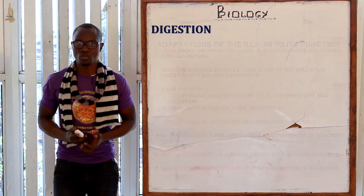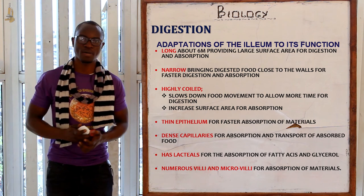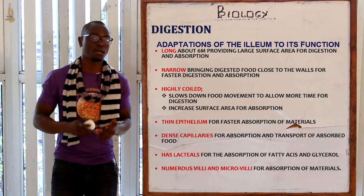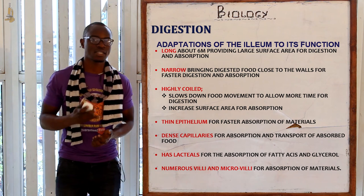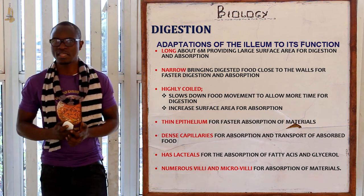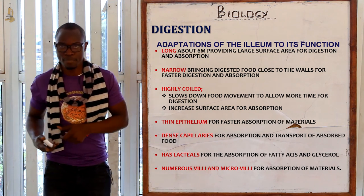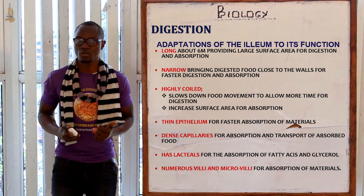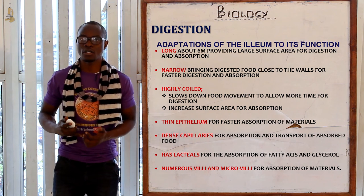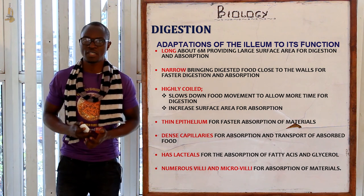The ileum has several adaptations for its function: it is long, providing a large surface area for absorption and digestion; it is narrow, bringing digested food close to the walls for faster absorption; it is highly coiled to slow down food movement, allowing more time for digestion; it has a thin epithelium for faster absorption; a dense network of blood capillaries for transport of absorbed food; lacteals for absorption of fatty acids and glycerol; and numerous villi and microvilli for absorption of different materials.